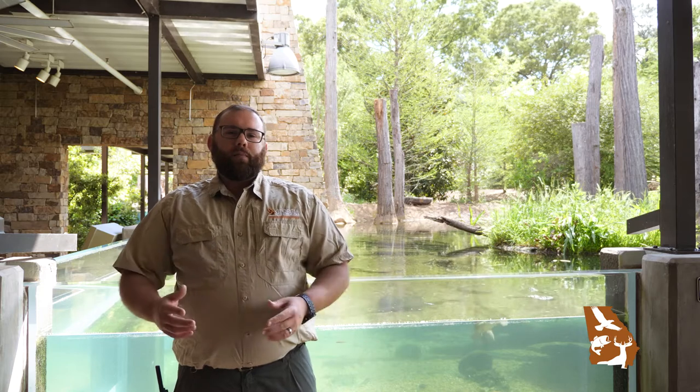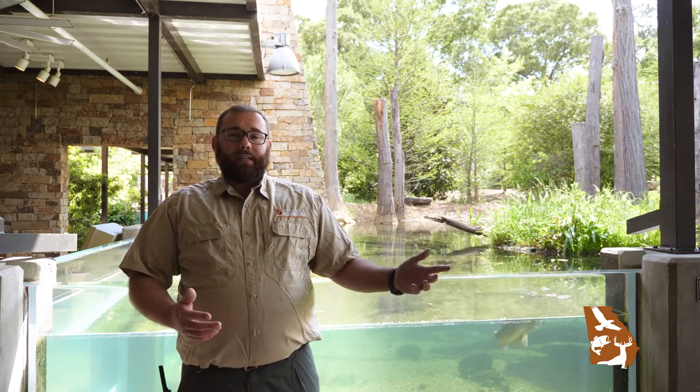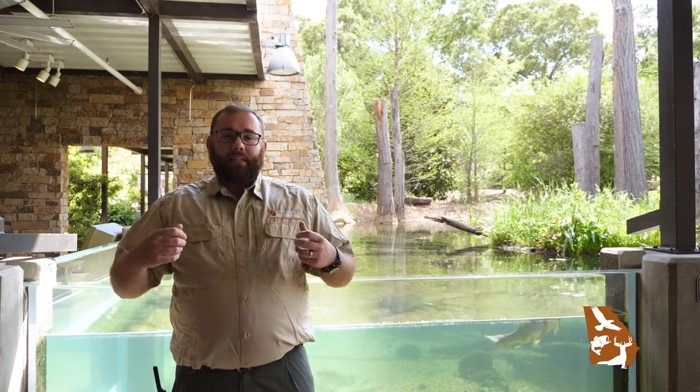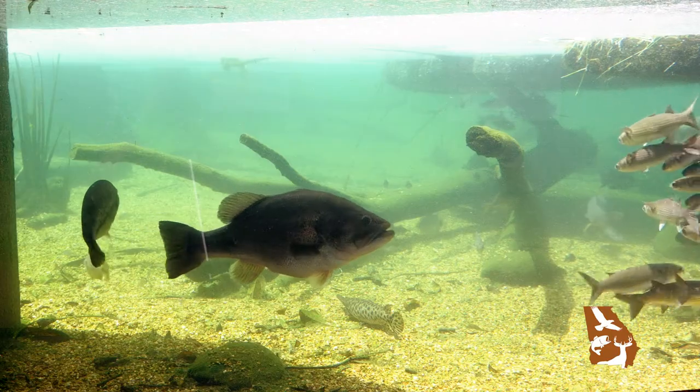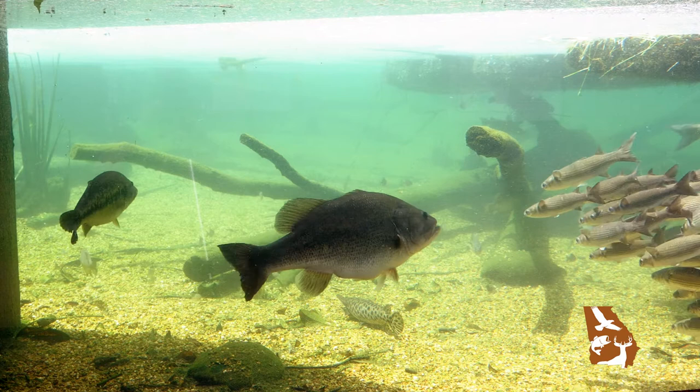Bessie has run the gamut from being born in a DNR hatchery to being the prime example of a largemouth. So we're really proud, we're really impressed with Bessie, and we really like showing Bessie off.